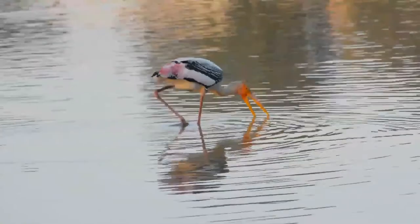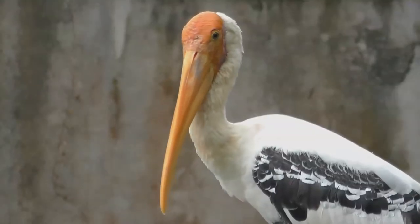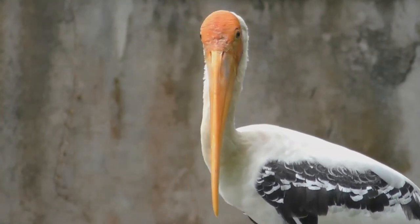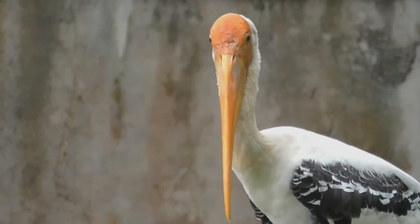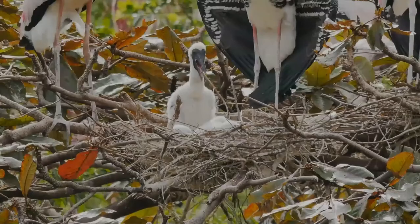Like all storks, they fly with their neck outstretched. They often make use of the late morning thermals to soar in search of foraging areas. Like other storks, they are mostly silent but clatter their bills at the nest and may make some harsh croaking or low moaning sounds at the nest.